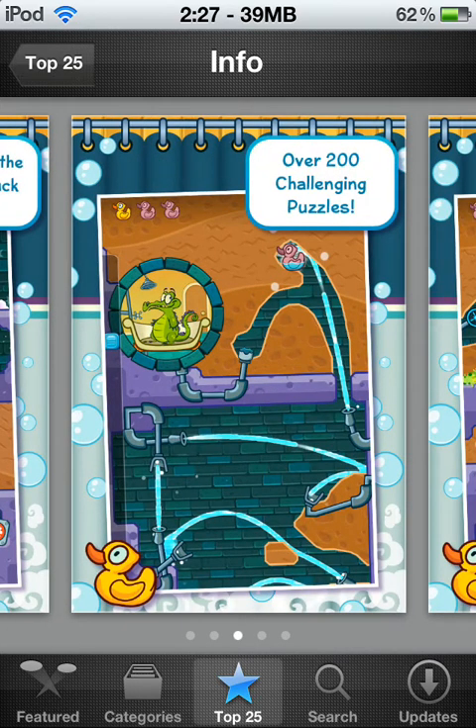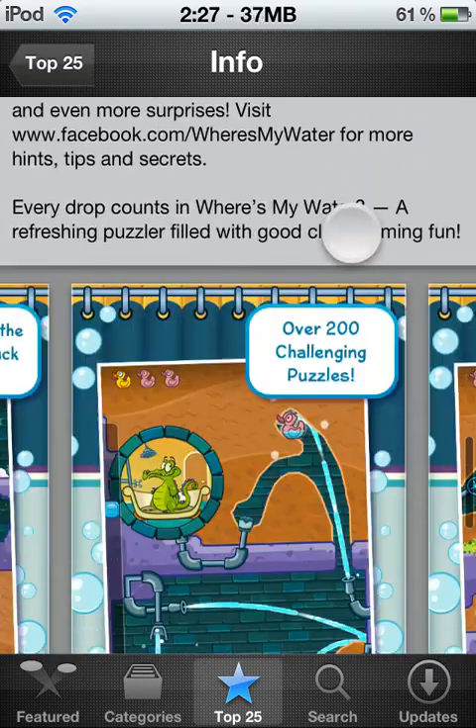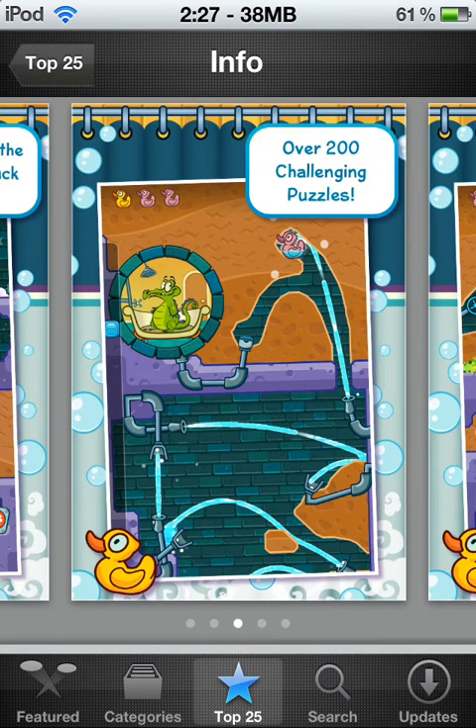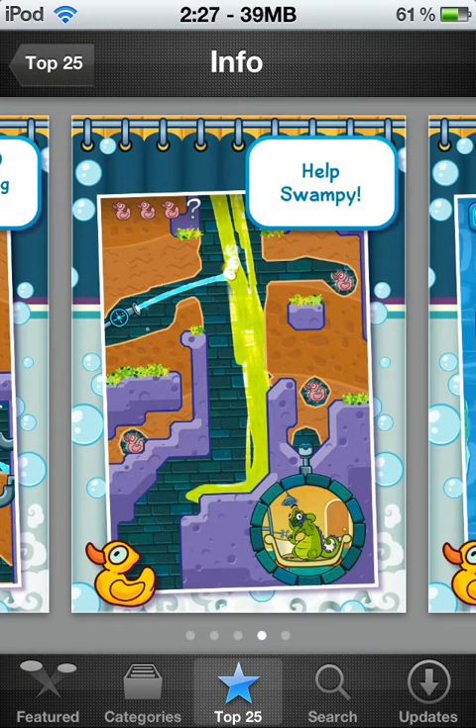There are over 200 challenging puzzles just in the first map — the Swampy Story. There's 200 levels just in that. The Swampy ones are not super hard — they're pretty easy, pretty much just basic levels. Here's Swampy again. There's the toxic ooze that gets rid of your water, and there's the algae right there.